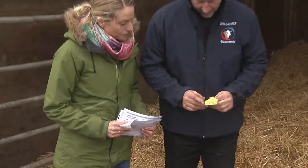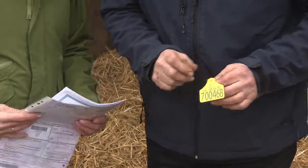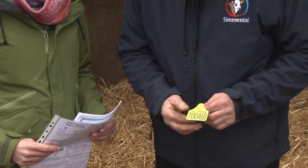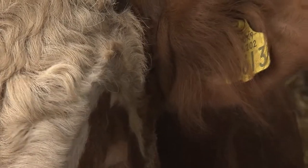I've got one here, and each animal when it is born is given its ear tag, which we have to identify it with. And this number will stay with that animal for life.